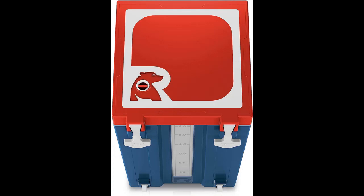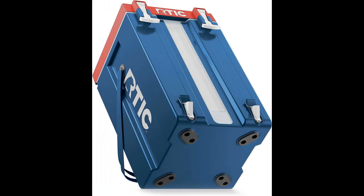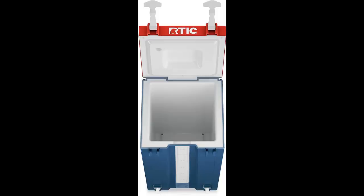Cold Retention for 24 Plus Hours: with its exceptional coolness retention, this cold water cooler keeps your drinks cold for over 24 hours, allowing you to enjoy icy refreshments all day long.